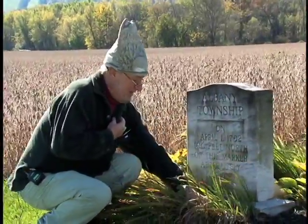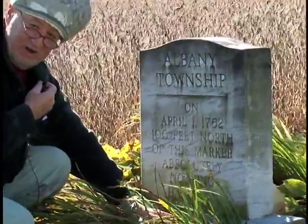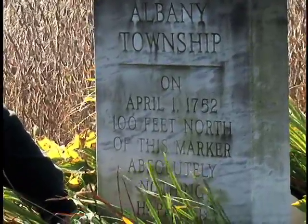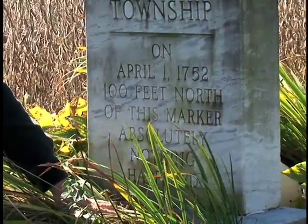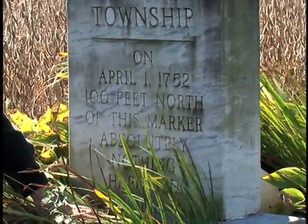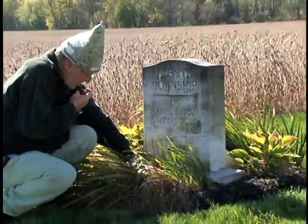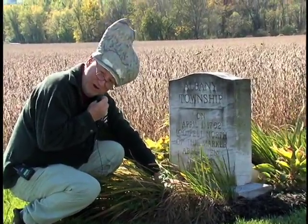Let's read this — this is Don Myers' funny tombstone. It says: 'Albany Township, on April 1st, 1752, 100 feet north of this marker, absolutely nothing happened.' Is that funny or what?